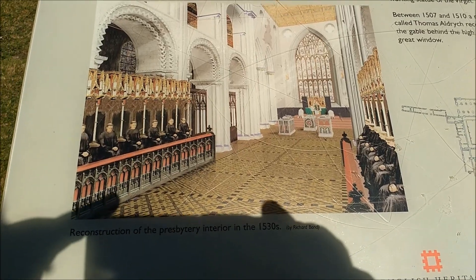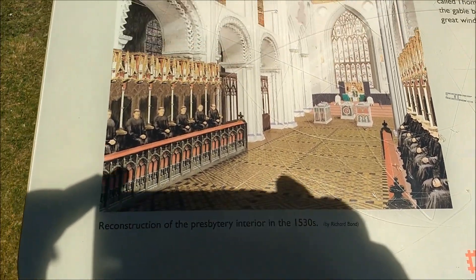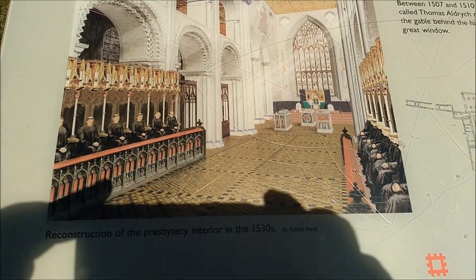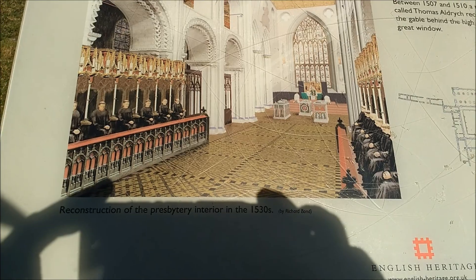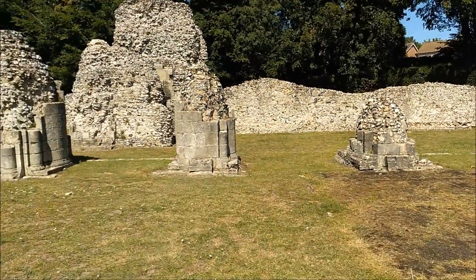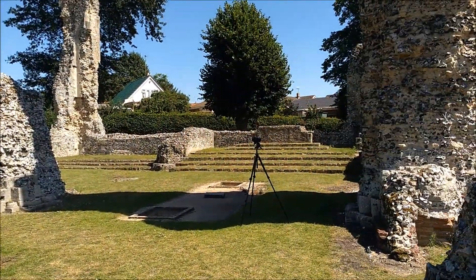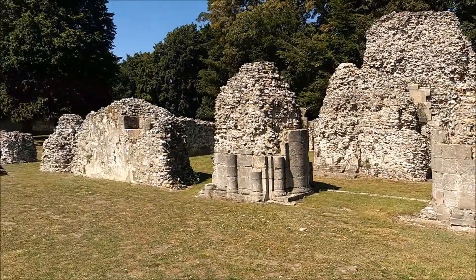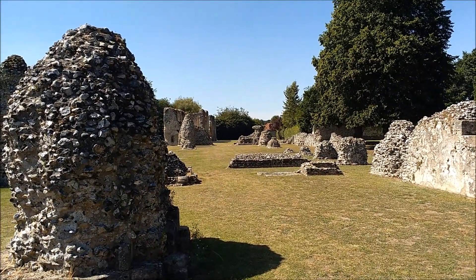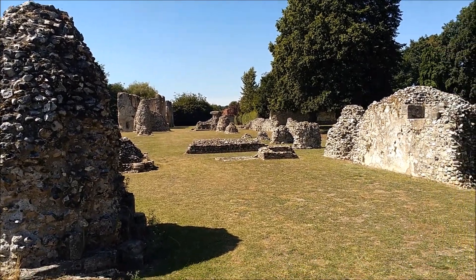That's an impression of what it would have looked like in the 1530s — the altar to the right, and then the choir. So the choir was here, and the altar is up there. I assume past the smaller altar was where the lower-order people were, for want of a better word.